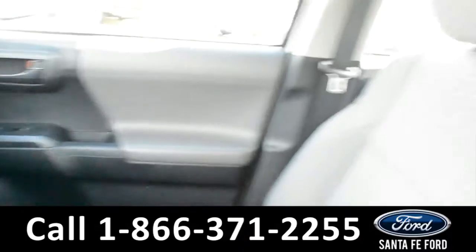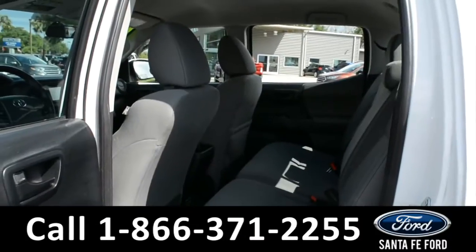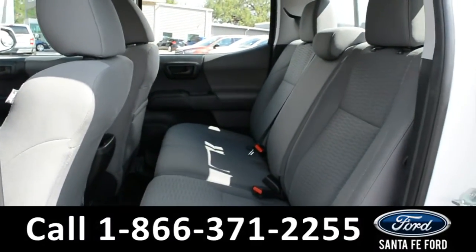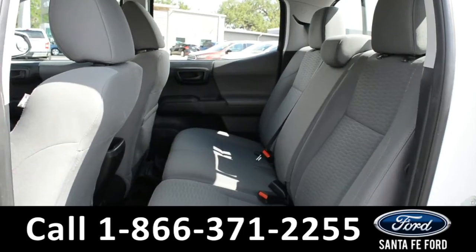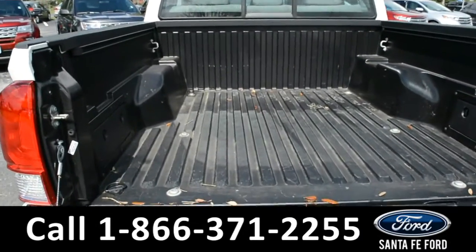Now let's take a closer look into the back row. Here's a quick overview of our back row. Here's a view of the bed and the bed liner of the truck.